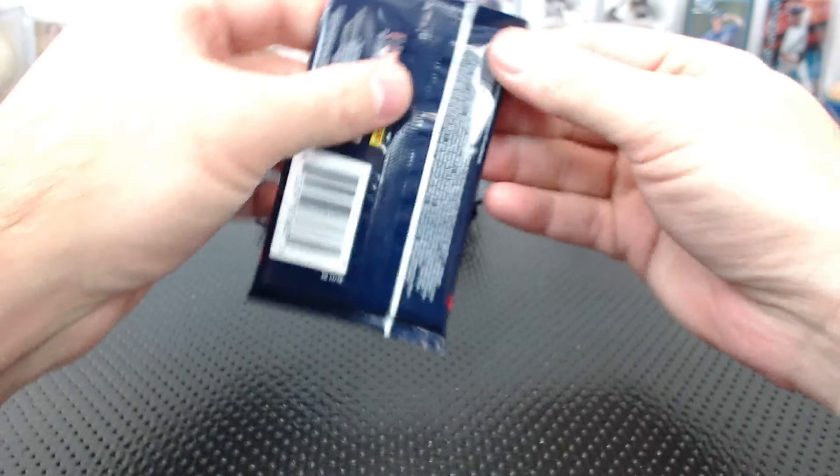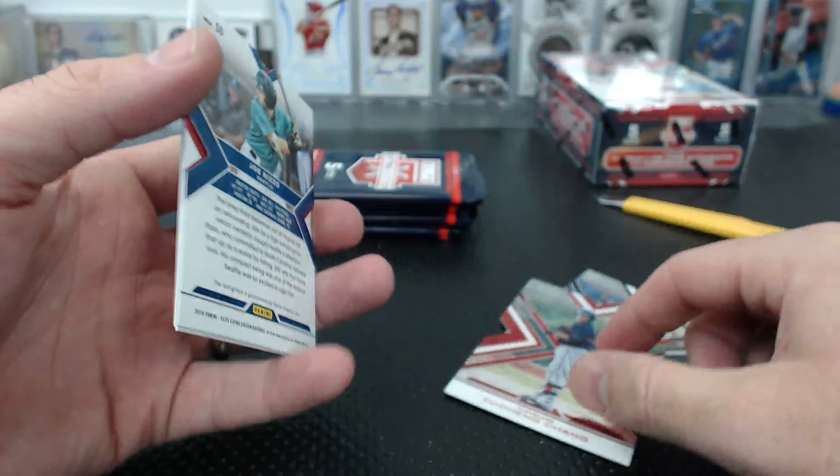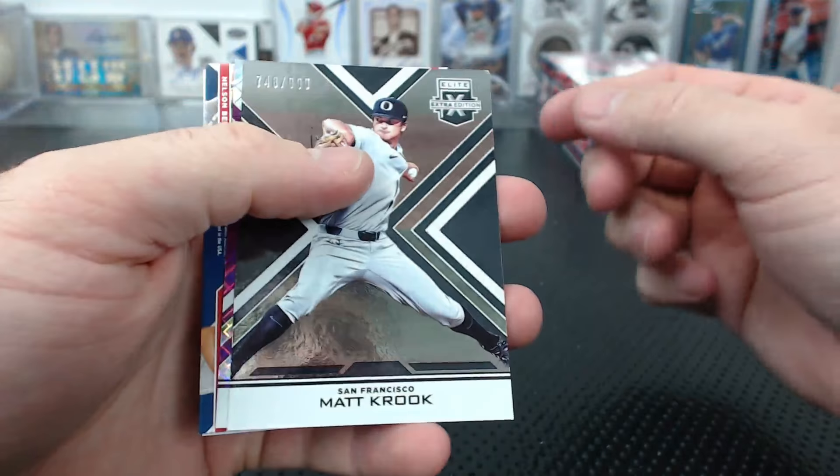Anthony K - okay - spacer. Chain for Cleveland to 99. Hey - Joe Rizzo, a red die cut auto to 75. Nick Longi for Boston. Corbin Burns to 9.99. Matt Crook to 9.99, Nate Greep from Milwaukee to 200.